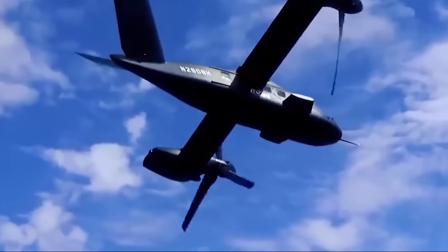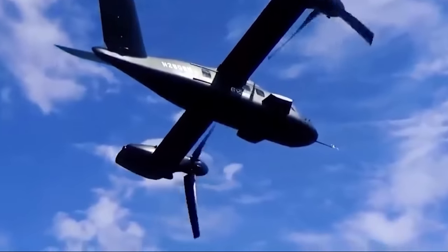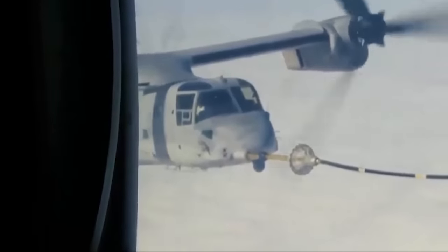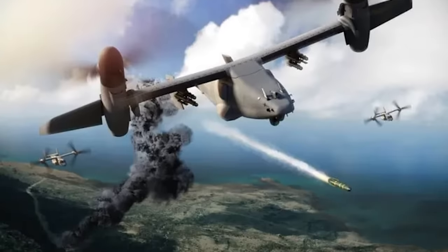The V-247 Vigilant is an aircraft designed for substantial load-bearing tasks. Its empty weight is 16,000 pounds, but it can carry up to 13,000 pounds of fuel, weapons, and sensors, bringing its total weight to a whopping 29,000 pounds.